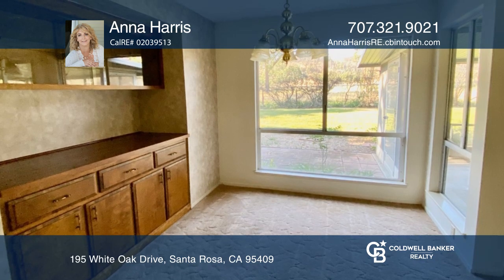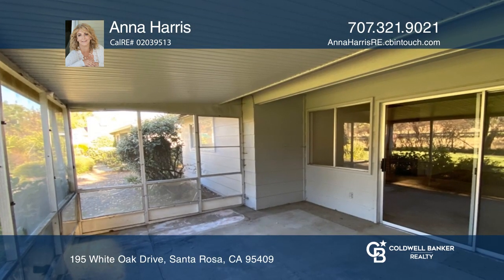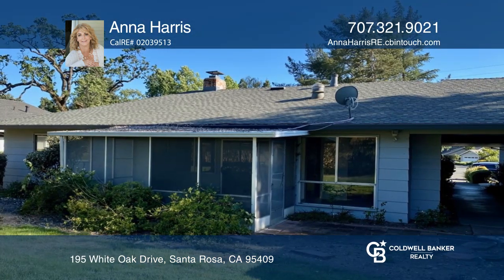This popular floor plan is an end unit with extra storage. Oakmont has so much to offer, including pickleball, tennis, pool, bocce ball, and more.